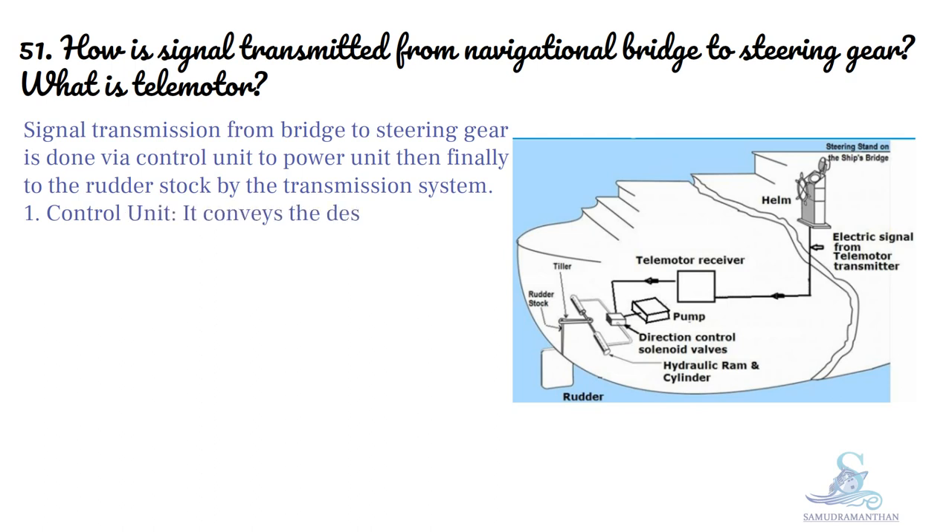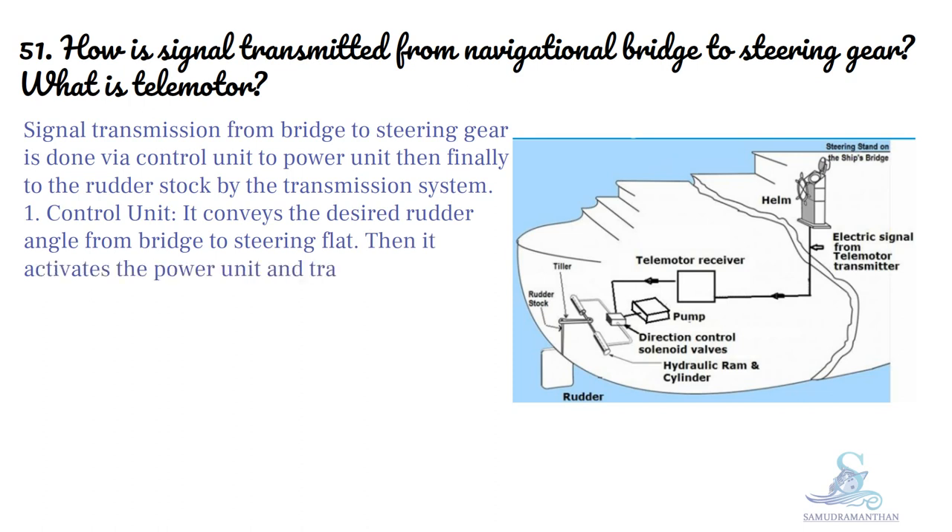Control unit: it conveys the desired rudder angle from bridge to steering flat, then it activates the power unit and transmission system in the steering room.